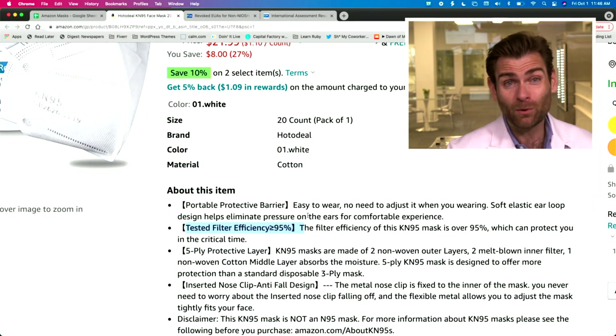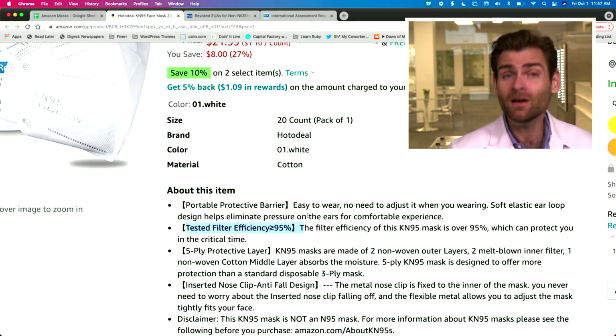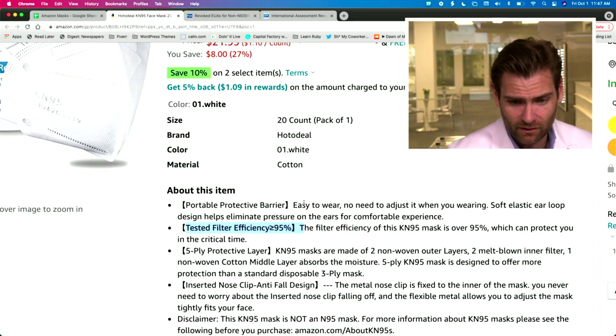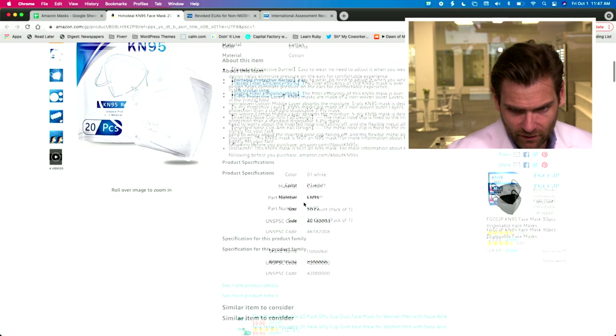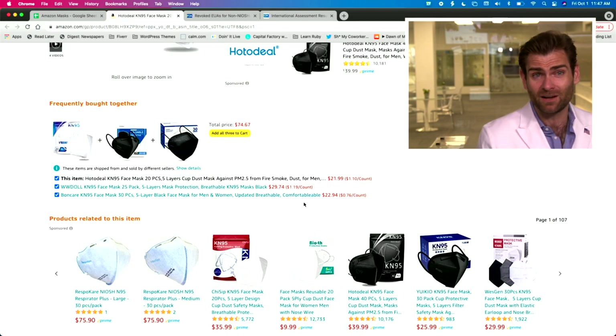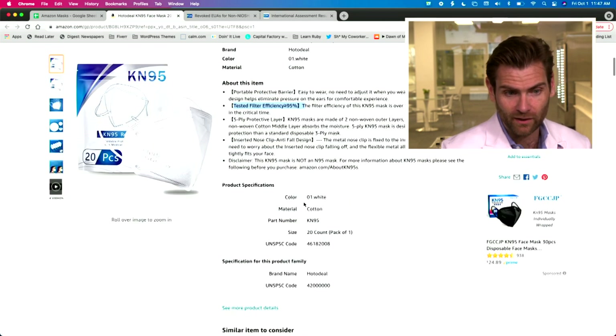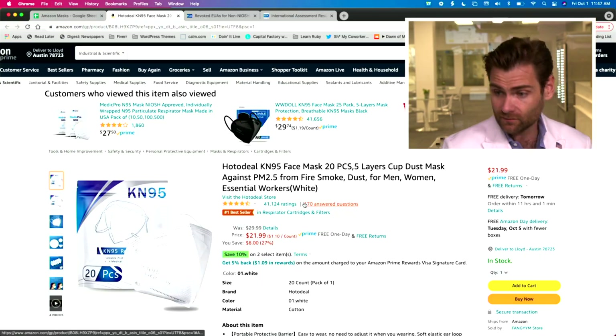Looking at the airflow resistance — it's a little bit on the heavy side: 163 pascals. We like to see it below 150, but it is still within the range of the standard, which allows up to 250. It's going to be a little bit harder to breathe. I've seen KN95s as low as 100 pascals, which is super breathable, so already off the bat I wouldn't necessarily recommend this one.